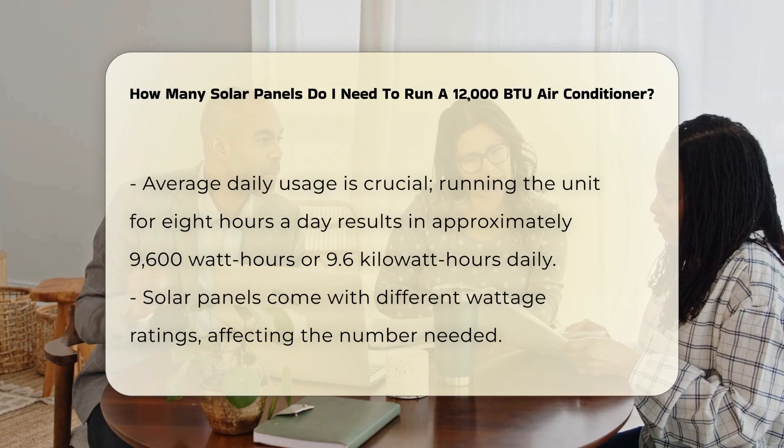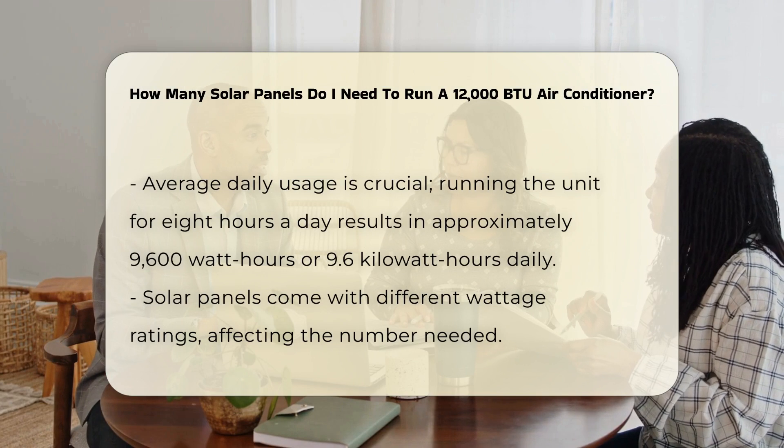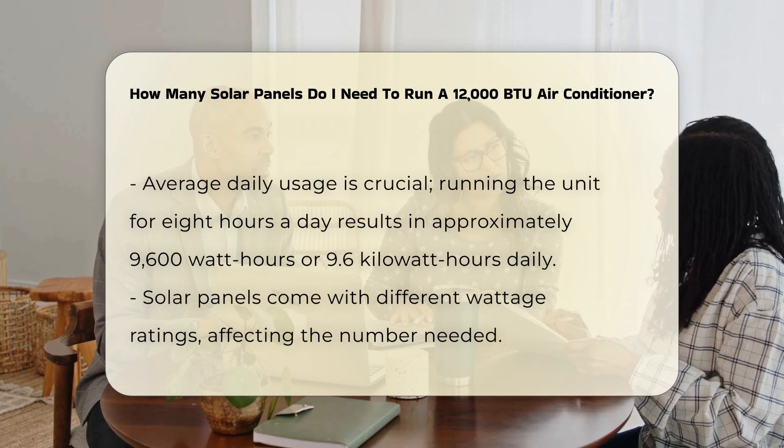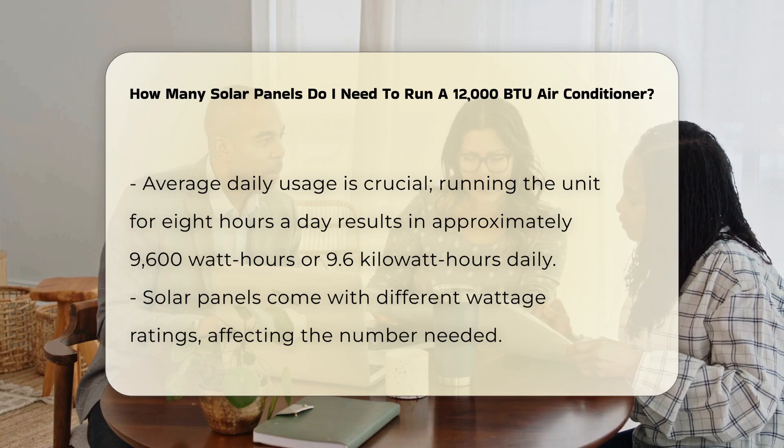Next, consider the average daily usage of the air conditioner. If you run the unit for eight hours a day, the energy consumption would be approximately 9,600 watt-hours, or 9.6 kilowatt-hours daily.